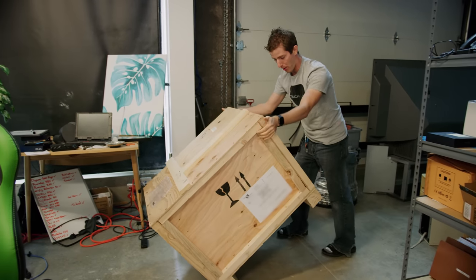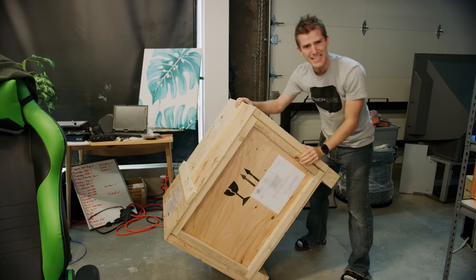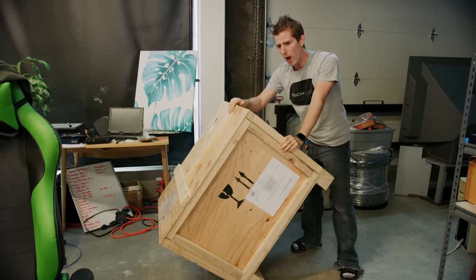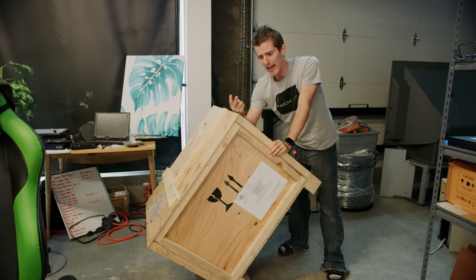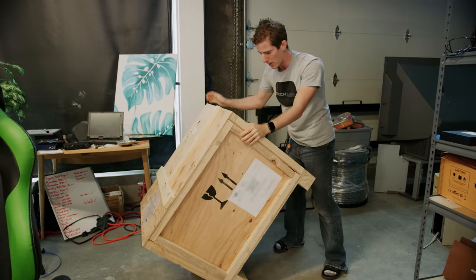So the backstory for this box - I guess it's more of a crate really. It's pretty interesting. Intel brought me, Sevedis, and Munition - who you may or may not be familiar with, but we'll link those guys down below -